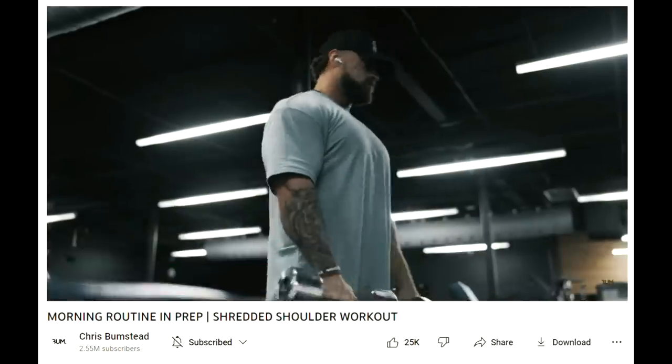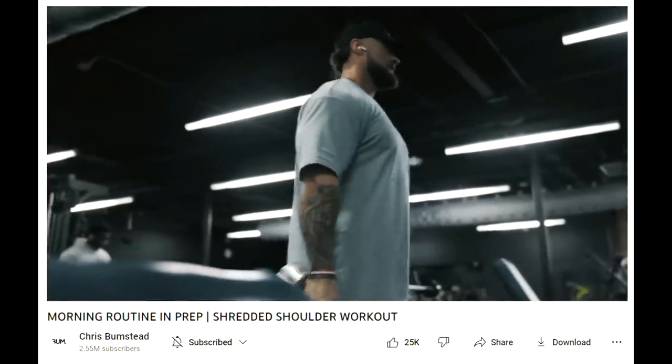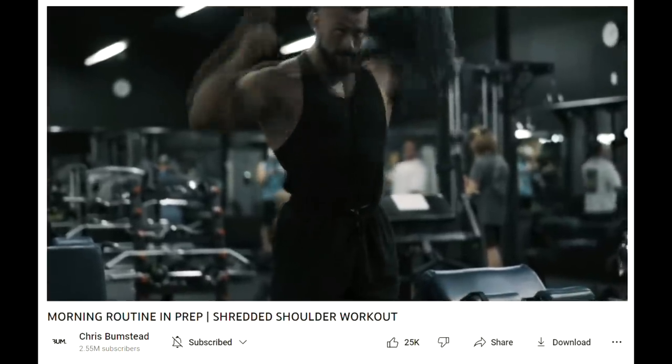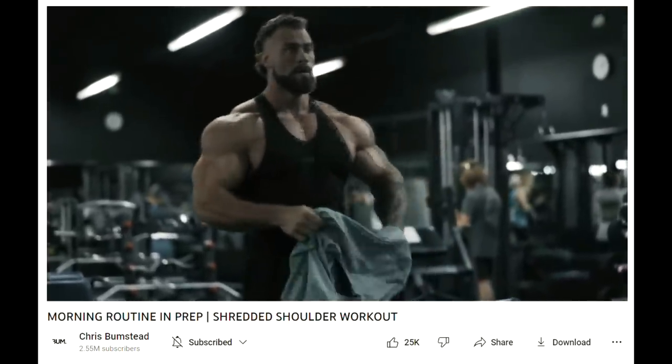Hey guys, Ivan here. In this video we have a couple of very interesting bodybuilding updates, and we are starting with a little posing video of Chris Bumstead. And oh boy, does he look impressive.